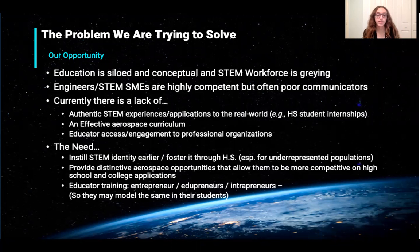The needs and ways to solve this include instilling a STEM identity earlier and fostering it through high school, especially for underrepresented populations. Providing distinctive aerospace opportunities allows students to be more competitive with school and college applications. A final way to solve this is to allow for educator training, so educators all across America can model and know how to do these things for their own students. And this leads right into outreach opportunities.